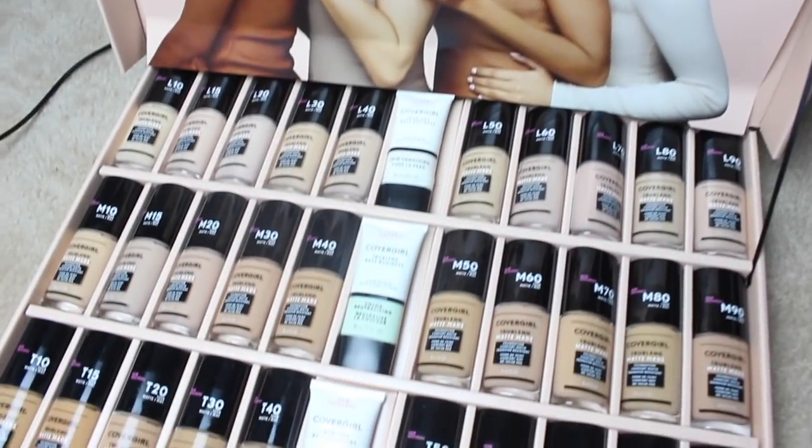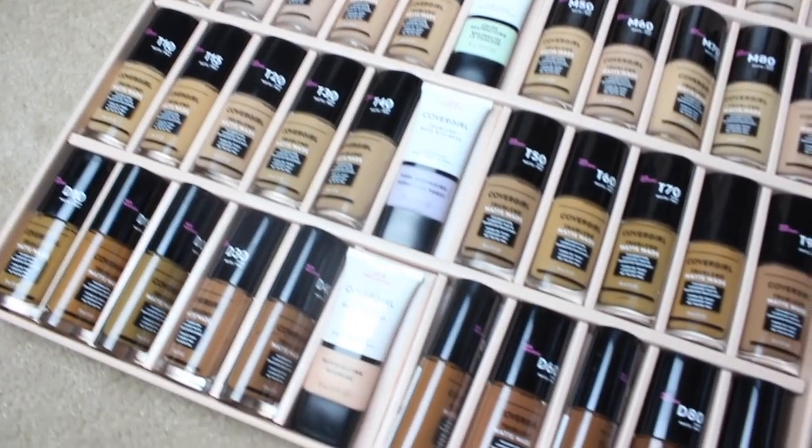CoverGirl has been on a roll releasing new products. The first PR package they sent me had lip glosses, concealers, powders, and all kinds of great stuff, and then they sent me the second part of this whole new makeup release — their foundations. I'm really excited and really thankful that CoverGirl thought of little old me. CoverGirl says they set out to create a foundation that works for all skin types, and the True Blend Matte Made foundation is inclusive of all skin needs — it minimizes pores, controls shine, feels comfortable on your skin, and is supposed to stay put for 12 hours.